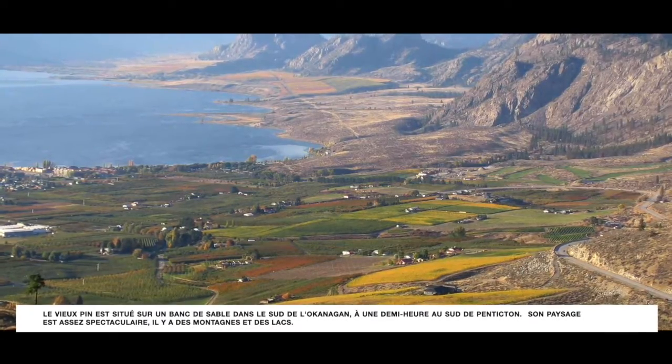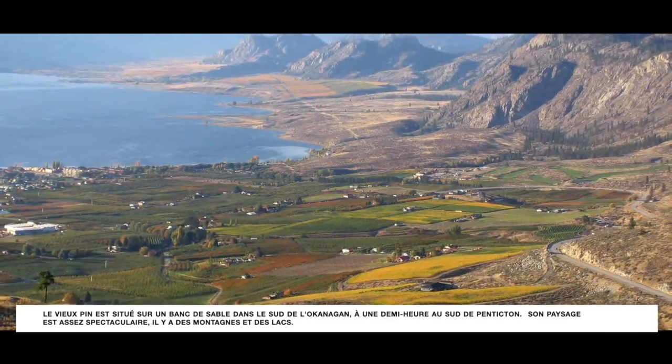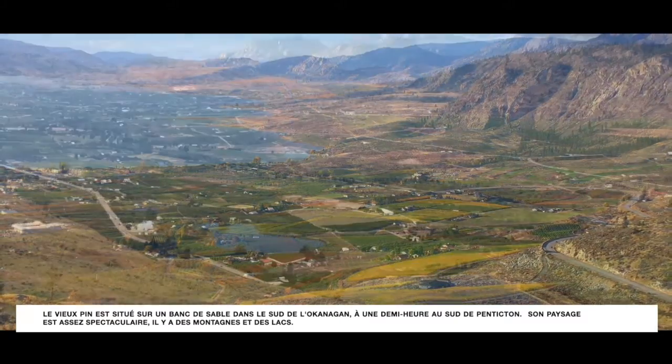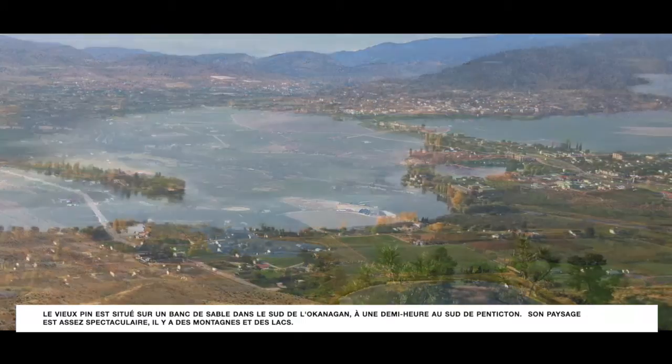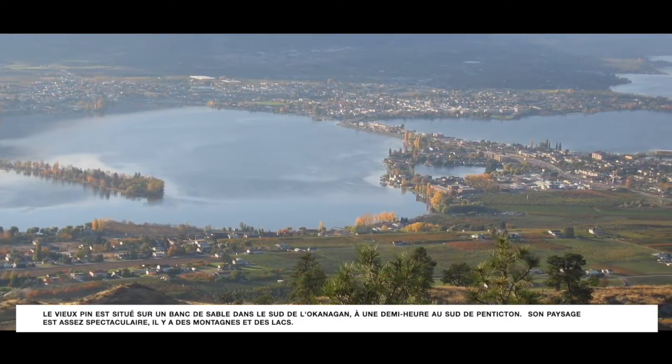Le Vieux-Pin is located on a black sage bench in the South Okanagan, just about half an hour south of Penticton, and the landscape is quite dramatic — it's mountains, valley bottom, and then lakes at the bottom.